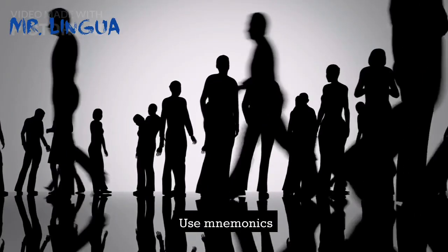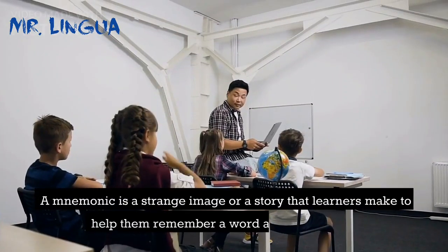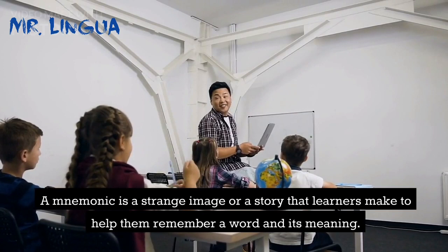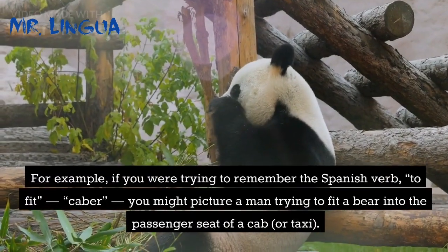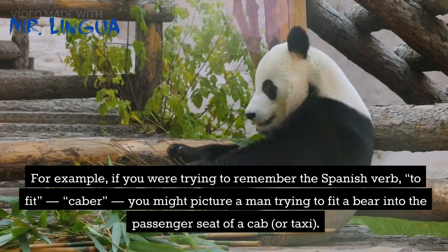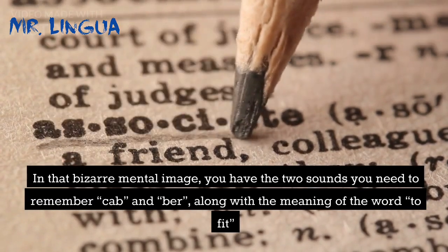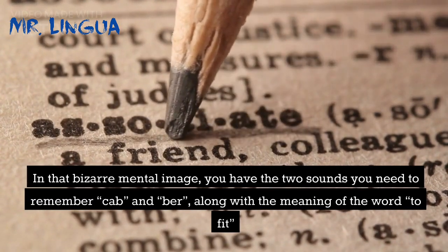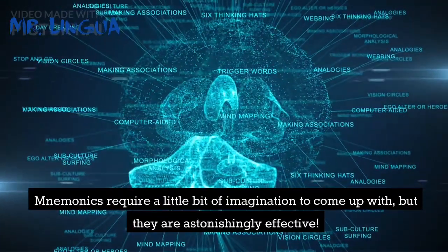Tip 8: Use mnemonics. Mnemonics are a memorization technique that many people swear by. A mnemonic is a strange image or story that learners make to help them remember a word and its meaning. For example, if you were trying to remember the Spanish verb 'caber' meaning 'to fit,' you might picture a man trying to fit a bear into the passenger seat of a cab or taxi. In that bizarre mental image, you have the two sounds you need to remember — 'cab' and 'bear' — along with the meaning of the word, 'to fit.' The stranger and sillier the image, the more likely it is to stick in your brain. Mnemonics require a little bit of imagination to come up with, but they are astonishingly effective.